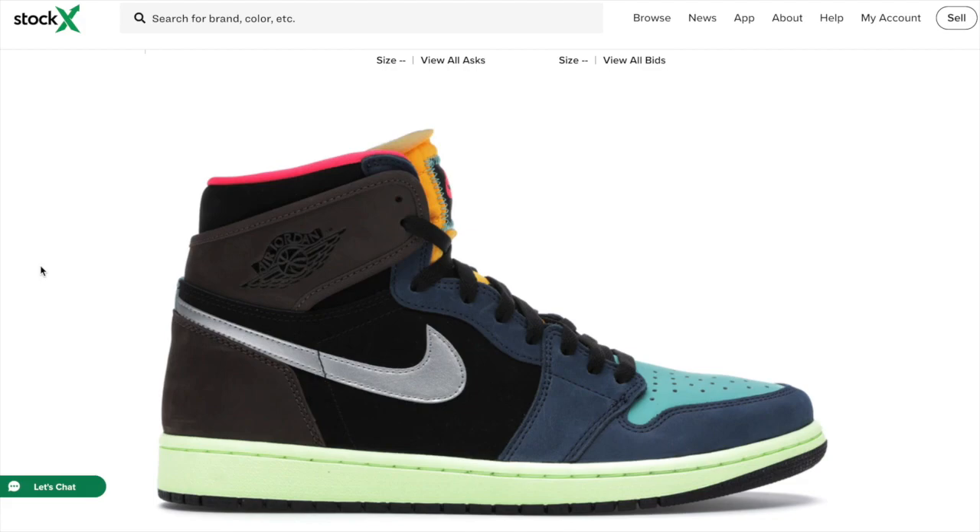You'll see this sneaker releasing on the Sneakers app, and I'm sure it'll be releasing on a lot of the foot sites. I haven't confirmed that yet, so I'm not going to just say it. But once I do get a site list, I will link it in the description box below — probably by the time this video goes up, so I'll make it available to you guys.